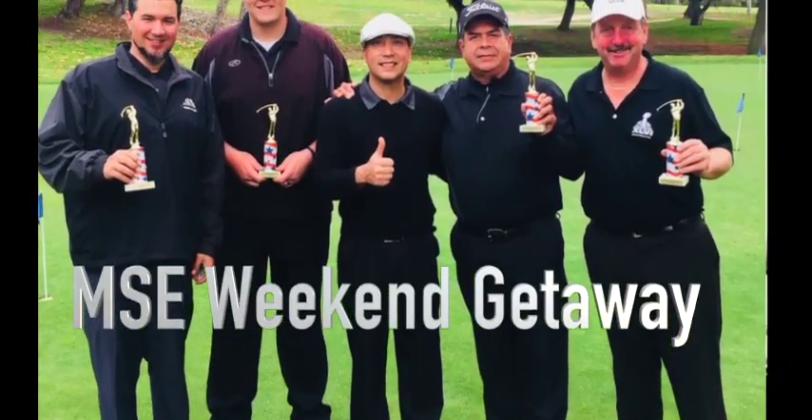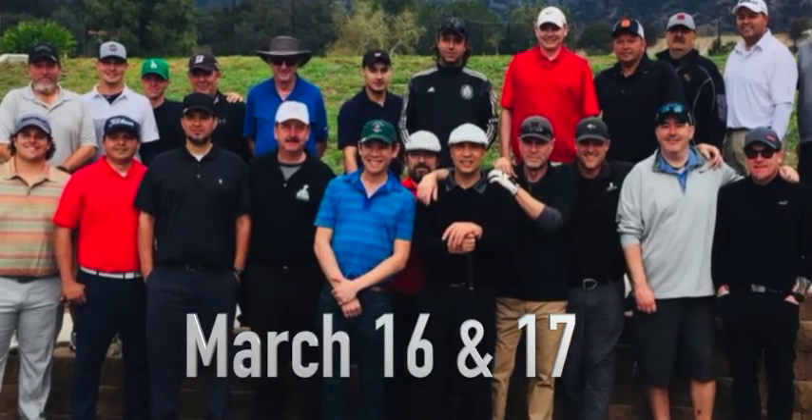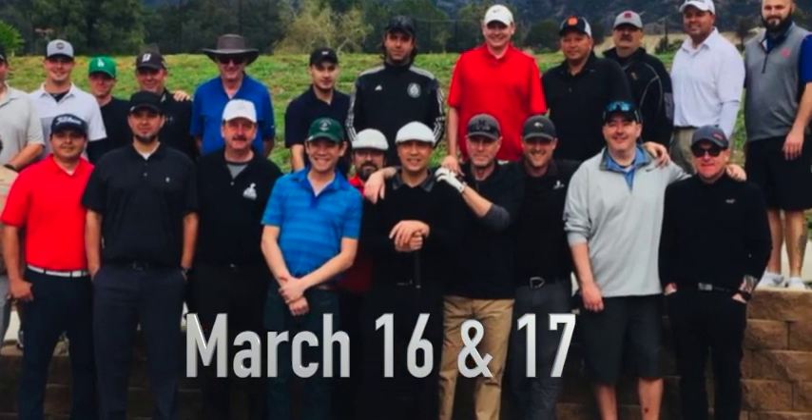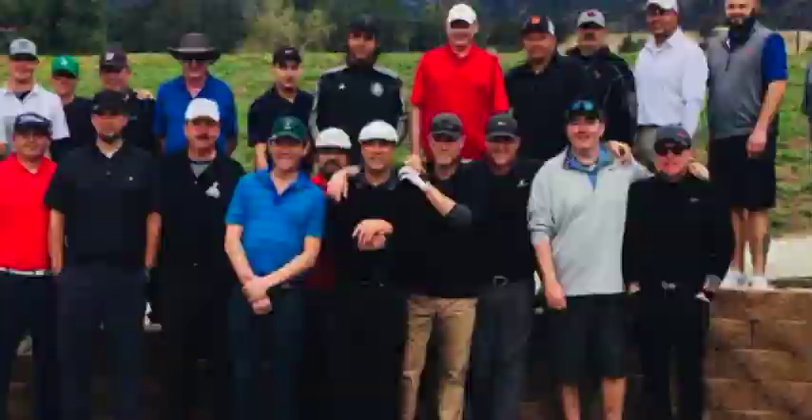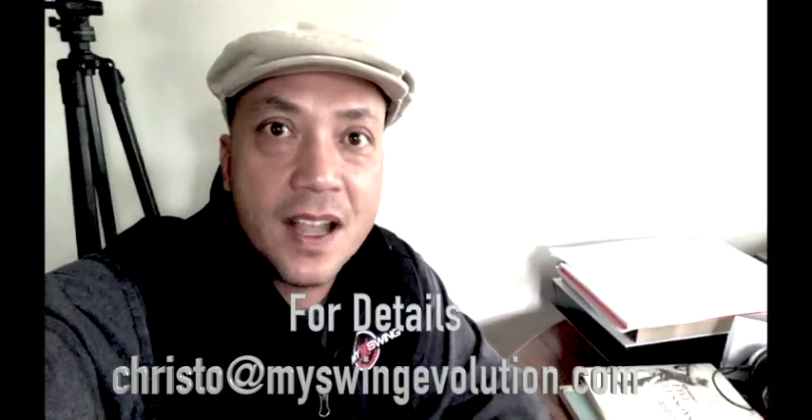I hope you consider coming out to the MSE Weekend Getaway. We're going to have an all-day intensive on Saturday and then a tournament on Sunday. It's going to be pretty cool — got people flying into town for it already. If you want some information, hit me up at Christo@MySwingEvolution.com.